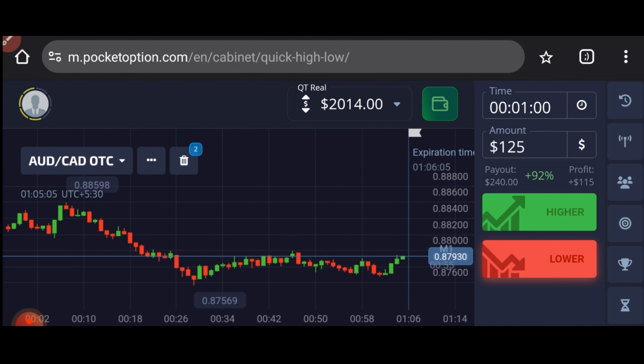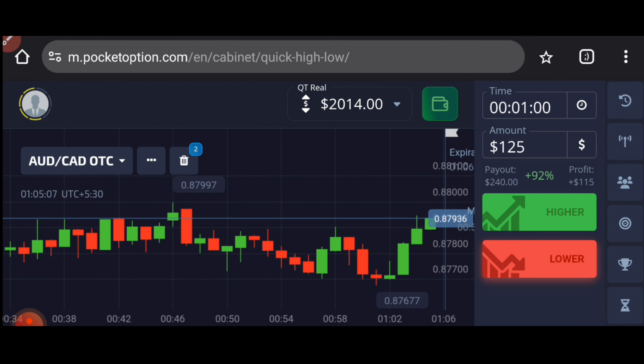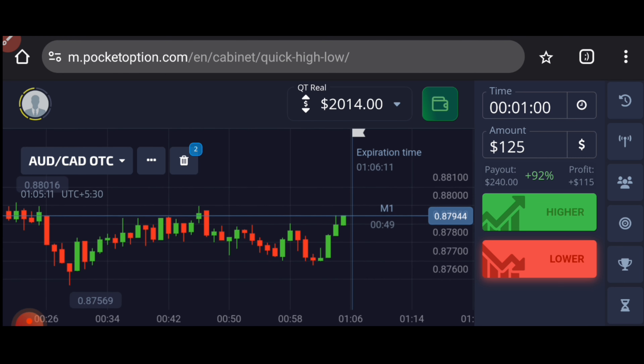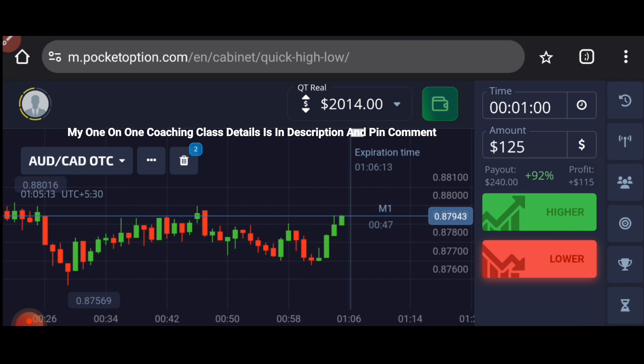Let's start today's trading. First of all, we will analyze the market. If you want to join my one-on-one coaching class, the price and details are in this video description.